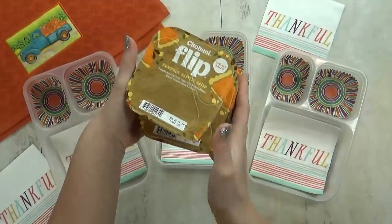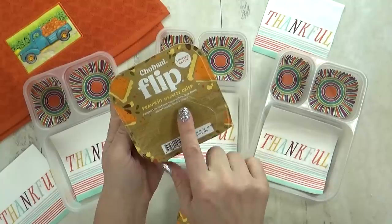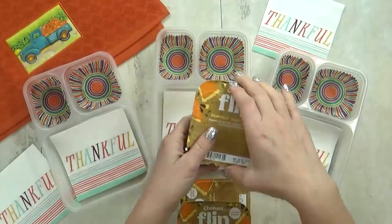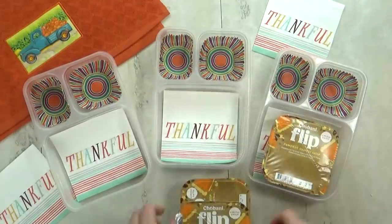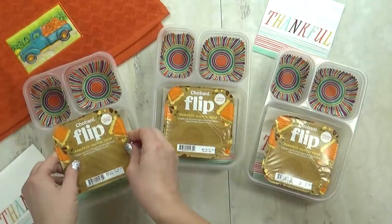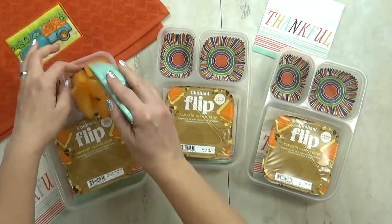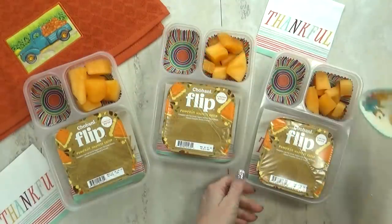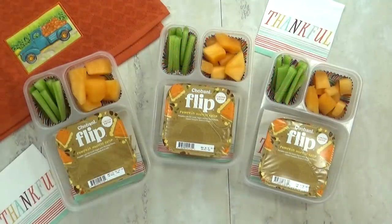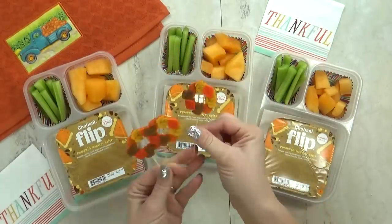Next I'm going to add a really special yogurt today — this is the pumpkin harvest crisp, a pumpkin low-fat Greek yogurt with pie crust pieces and some pumpkin seeds. The kids usually like the flip yogurts but they haven't tried the pumpkin ones — I'm guessing they're gonna like them though. For the fruit today I'm adding some cantaloupe cut into bite-sized pieces, and for the vegetable I'm adding some celery sticks. Then to dress it up I'm adding my Thanksgiving picks — I actually found these at my local grocery store.